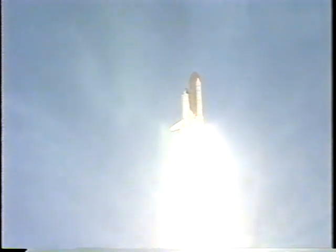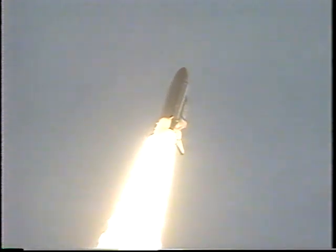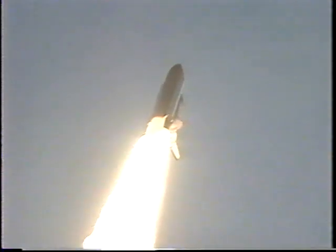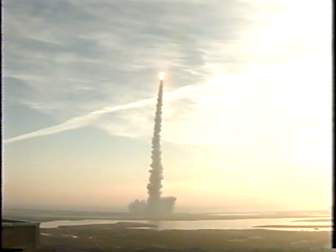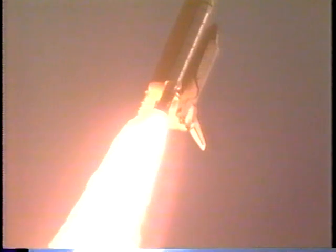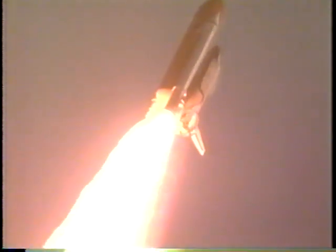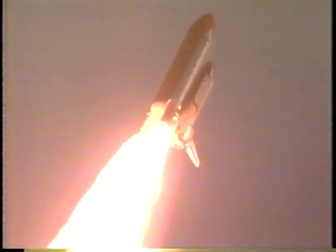And the vehicle has cleared the tower. Houston, Discovery, roll program. Roger, roll Discovery. Houston now controlling. Roll maneuver complete. Discovery now in a heads down, wings level position, headed to a 173 nautical mile orbit inclined 51.6 degrees to either side of the equator. Three main engines now throttling down to 67% of rated thrust as the orbiter passes through the area of maximum aerodynamic pressure.